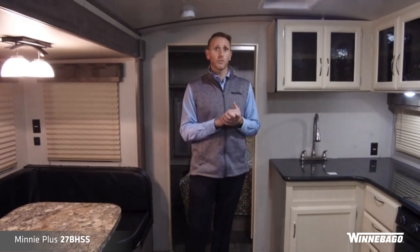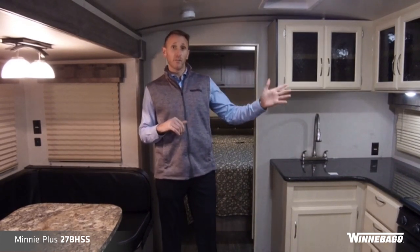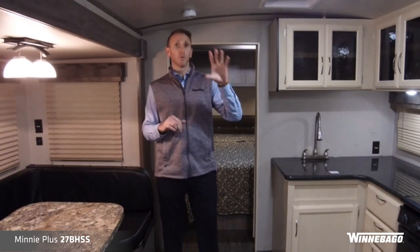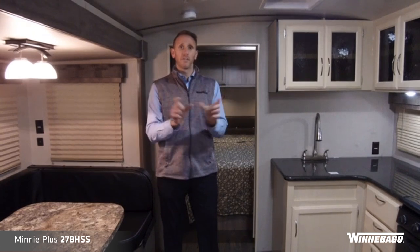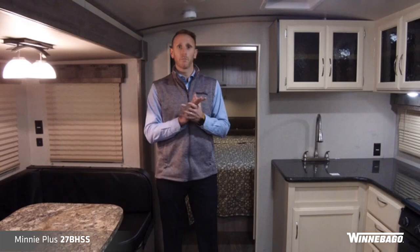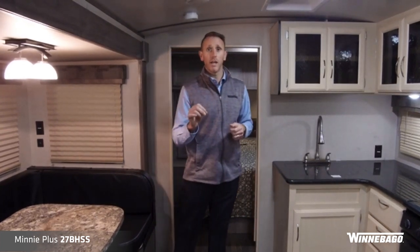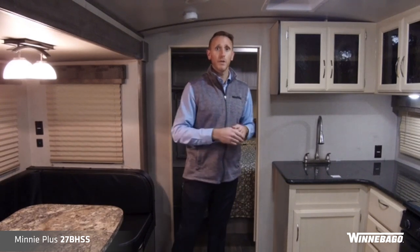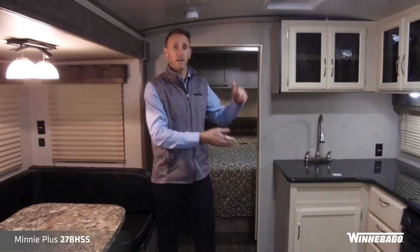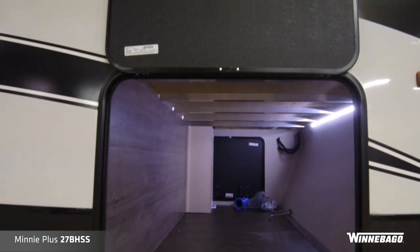Some highlights of the Mini Plus travel trailer line on the outside include a standard molded one-piece front cap. It has black full-body paint on that cap with three nice LED lights — great for standing out on the road and in the campground. The NXG frame, or BAL frame, is not your typical straight travel trailer frame; it has a drop frame on the outside, giving you increased pass-through height and overall increased pass-through storage up in that front area.